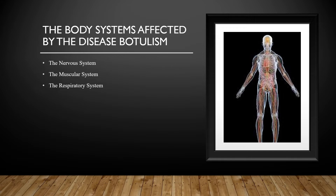The respiratory system is affected by the disease botulism because the neurotoxin botulinum interferes with neurotransmitters, chemical signals, and nerve communication between the brain and the muscles. This causes the muscles involved in breathing to become either fatigued or paralyzed, which causes respiratory issues.